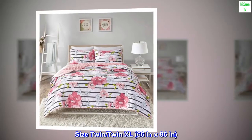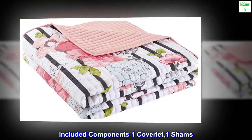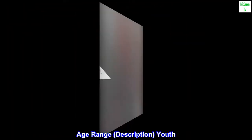Size: twin, twin XL, 66 x 86 inches. Included components: one coverlet, one sham. Color: Zoe flower pink. Age range description: youth.